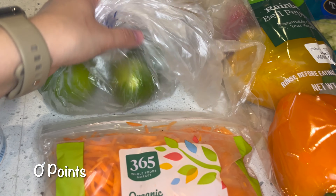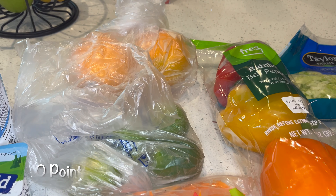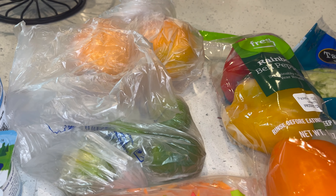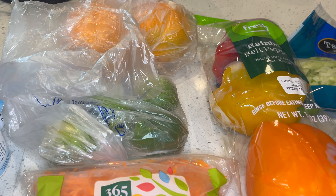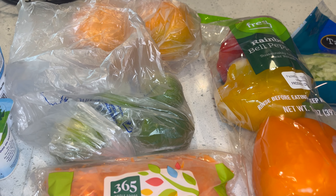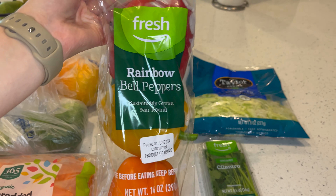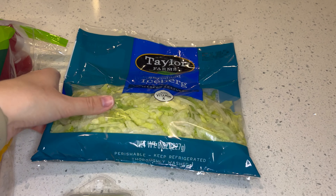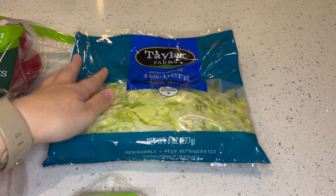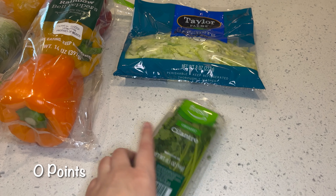Shredded carrots. Four limes and two oranges — these are for the chicken carnitas tacos that I'm making. They're so good. I throw the chicken in the crock pot and it ends up coming out so delicious. Stay tuned for that cook with me — if you don't want to miss it, make sure you subscribe to my channel. Rainbow bell peppers. A bag of iceberg lettuce — I usually like romaine but it was out of stock, so I got the next best thing, iceberg. And cilantro — this is for the tacos.